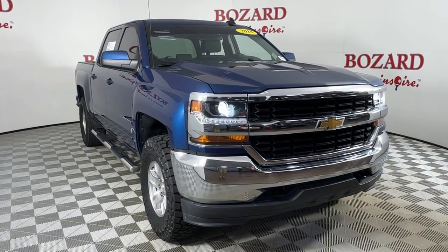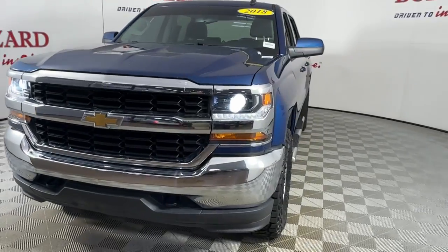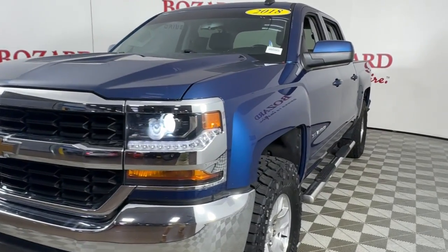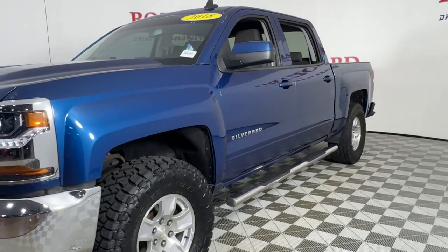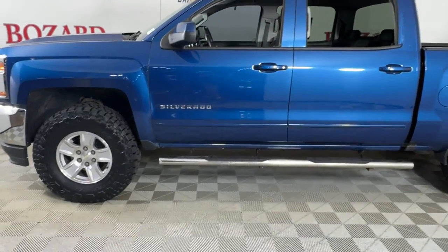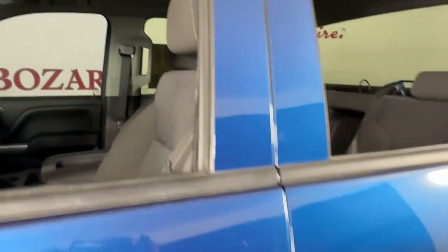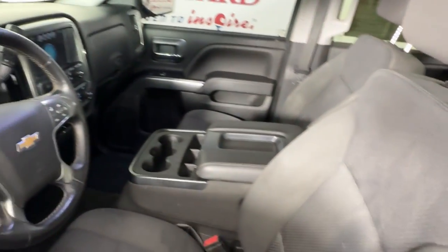Get a feel for the 2018 Chevrolet Silverado 1500. With less than 70,000 miles on the odometer, this vehicle provides excellent value. The smooth-riding Silverado 1500 delivers rugged strength, a quiet and spacious cabin, agile handling and technology that keeps you connected.